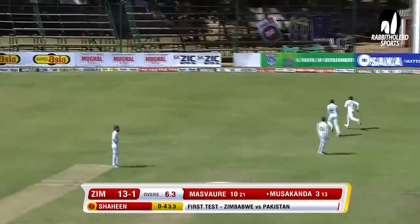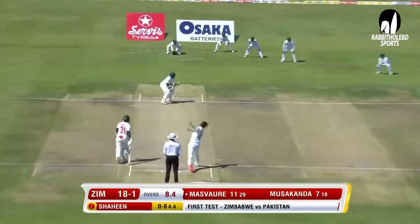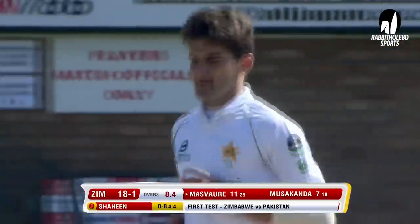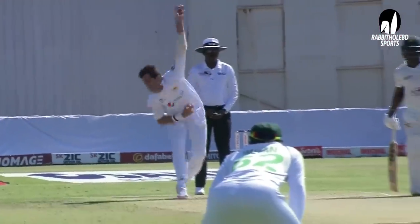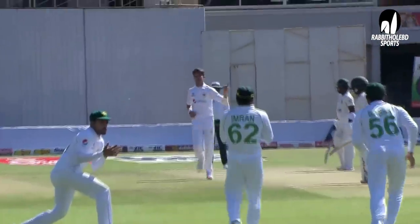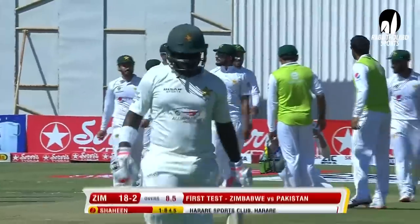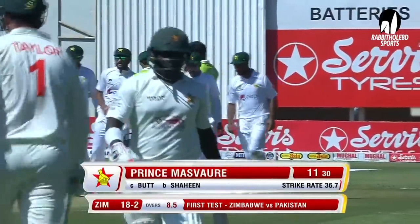A bit of extra bounce — he was looking to leave that, Musakanda. Edge taken — a bit of extra bounce as well. When you do that, you want to be compact, you want the point of contact to be under the eyes, and we just see those hands pushing in front of the eyes. Good ball — he's been in trouble a couple of times this morning. A well-deserved wicket for Shaheen Shah Afridi. Zimbabwe 18 for two.